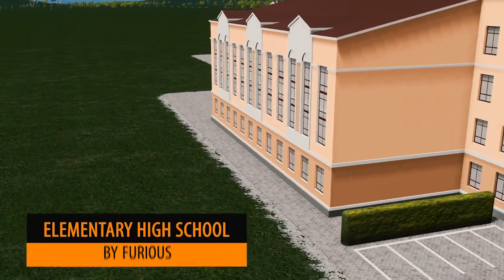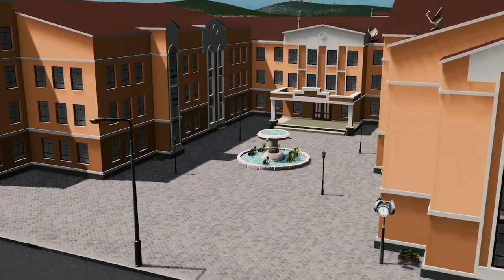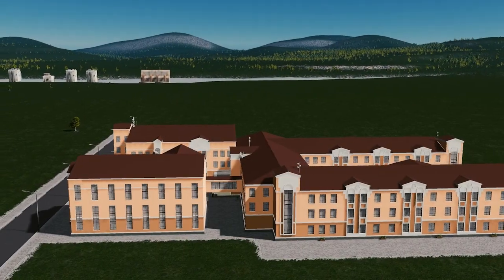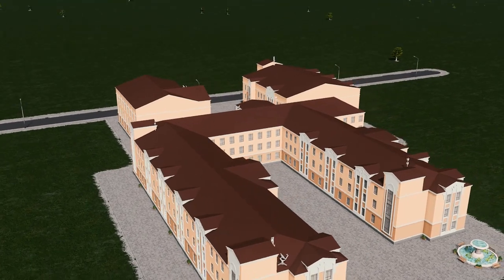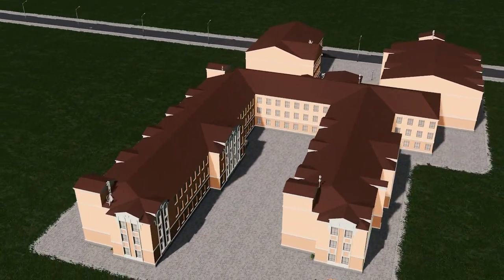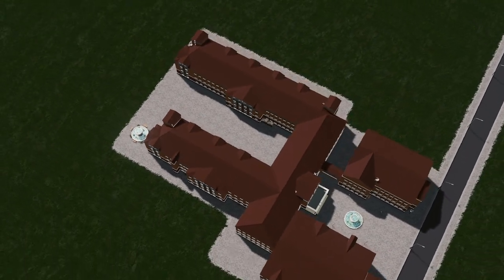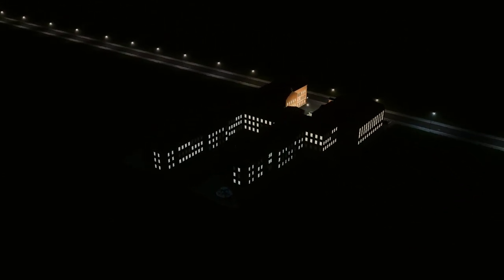And I told you it was all about schools this week — Furious has done this elementary high school. Another lovely large school building. All three of the ones reviewed this week are sensational. Each have their own characteristics and would suit certain areas a little bit better than the others, but we are definitely very blessed this week with some beautiful schools.